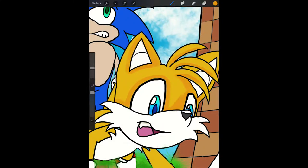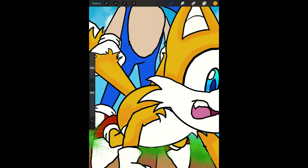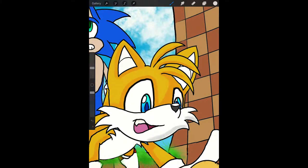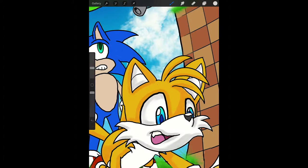I had a plush doll of Tails — two of them, actually — when I was a kid. And they were my favorite. The highlight of my ninth birthday. I just loved them. I may actually still have the older one around somewhere, now that I think about it.